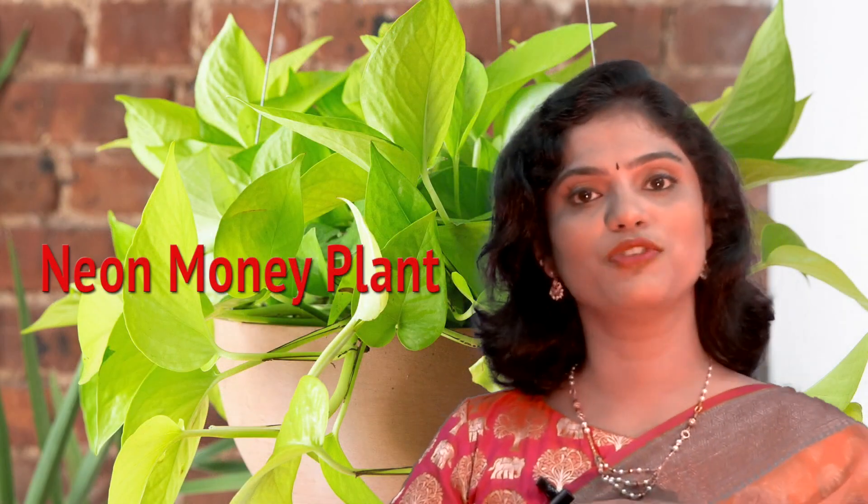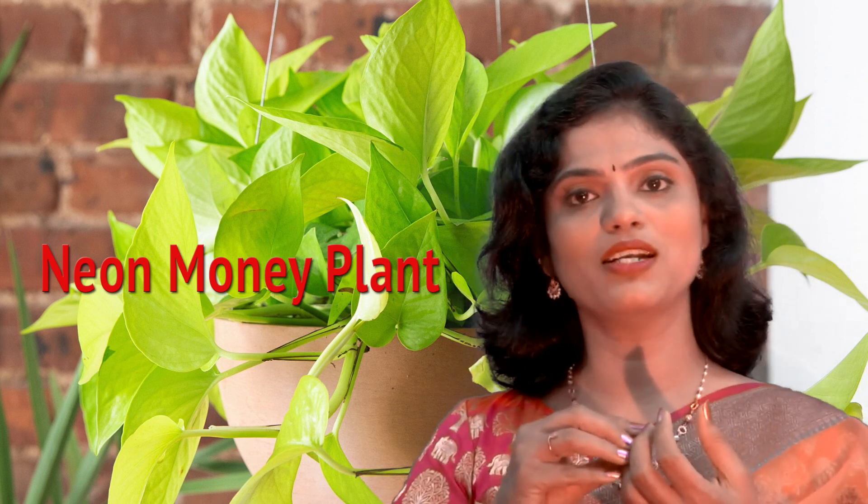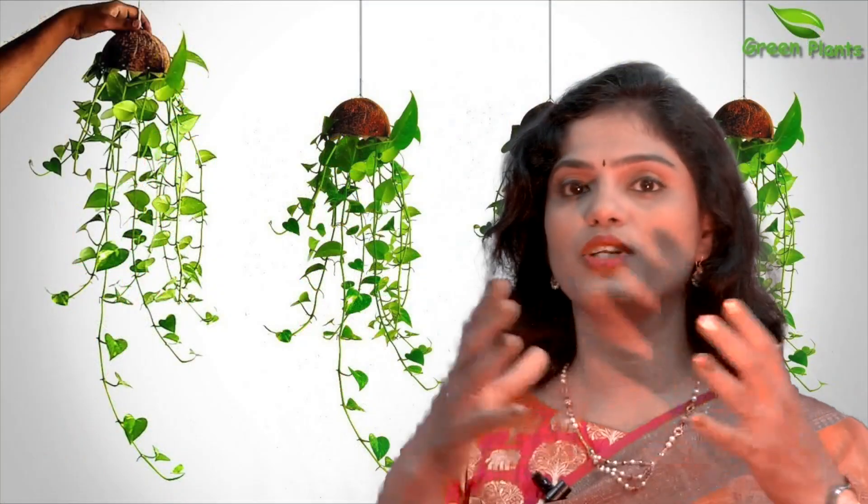The last and most beautiful variety is called the neon money plant. The leaves of the neon money plant have a very deep golden yellow shade giving it a neon-like appearance. This makes a wonderful choice for your office table because the plant grows nice and bushy, adding a lot of beauty. All varieties of money plants can be grown in hanging pots, and the falling foliage gives a wonderful look to your indoor spaces.